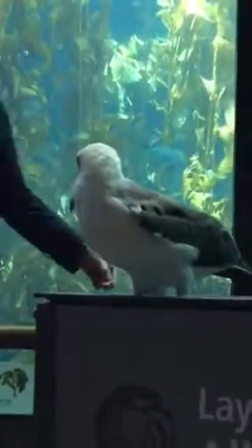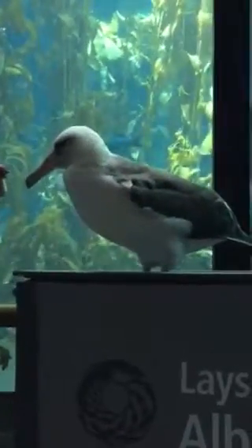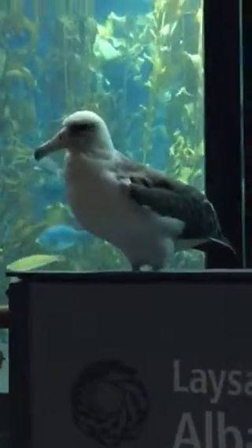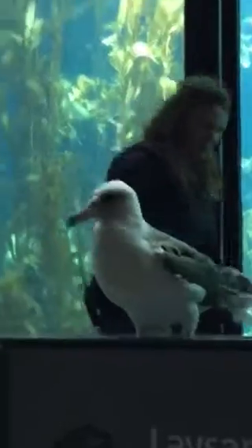She got here when she was almost six months old. This is Makana as an adult, and this is Makana as a kid — wasn't she cute? She suffered a wing injury and came to the aquarium, and her job is to educate our staff, our volunteers, and our guests about the growing problem with plastics that these birds are encountering in the wild.